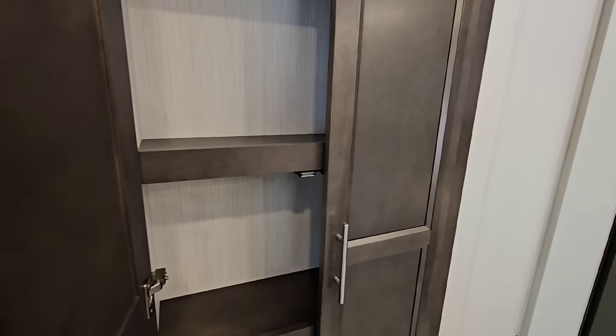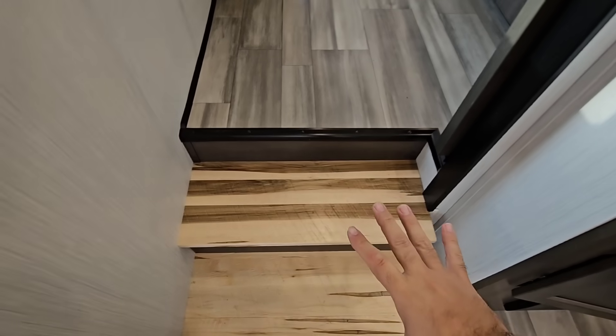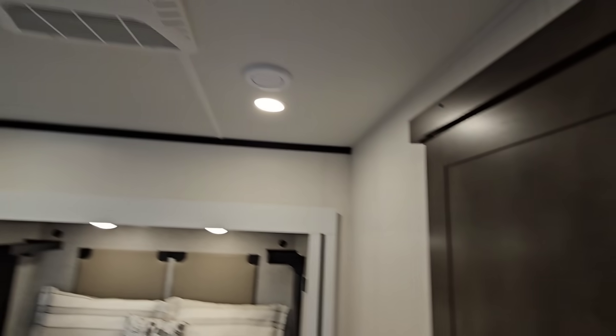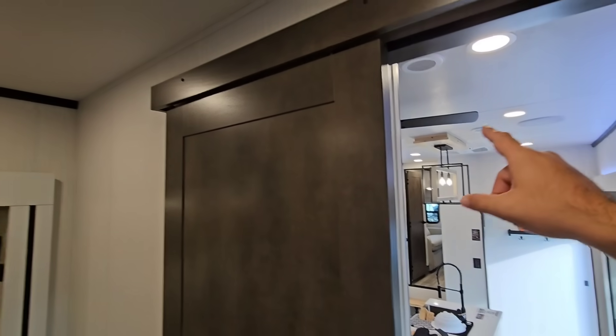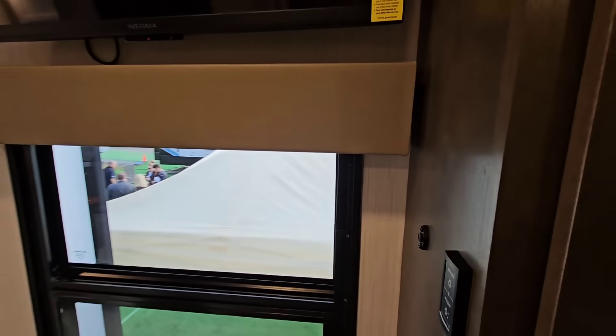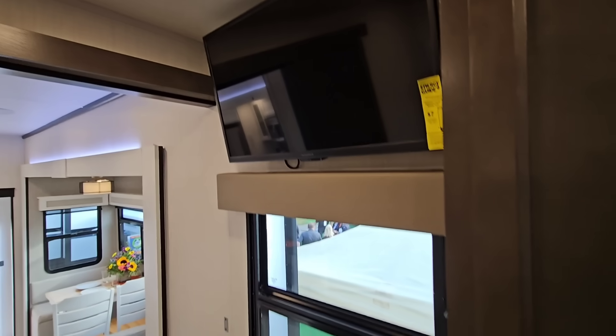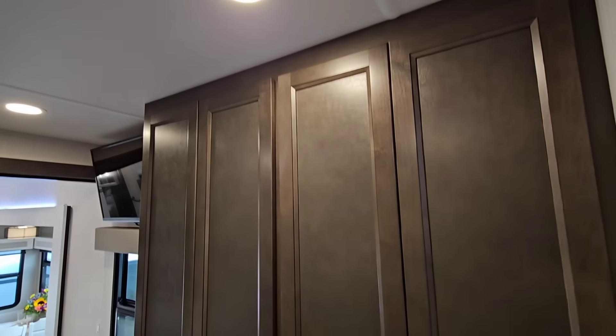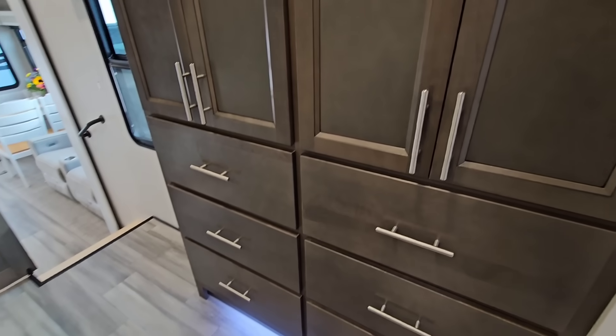We're going to go up into the bedroom. Got some more storage right here, all soft closing. I love the step transitions and the color changes. This is the bedroom — king-size bed, sliding door right here, absolutely gorgeous inside. I think you might have three ACs — I see one there, one here, and there may be one up front. You have a big window right here and your TV mounted on the wall. Tons and tons of wardrobe space in here. I mean, you just have a tremendous amount of wardrobe space. This is a great, great bedroom setup.